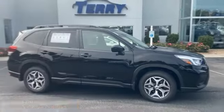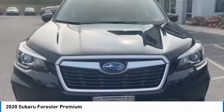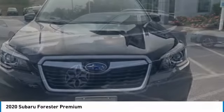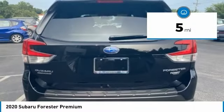To show you the 2020 Forester. The Subaru Forester is a sensible, practical, and affordable vehicle. It has an impressive, comfortable ride and handles well. This vehicle has less than 100 miles.